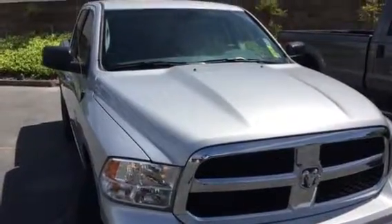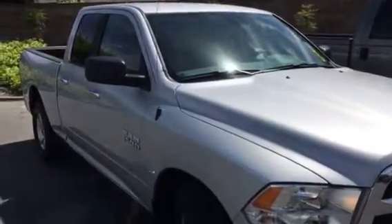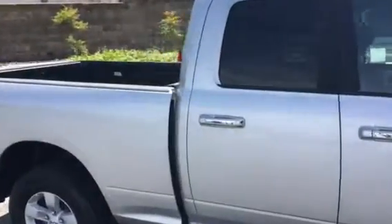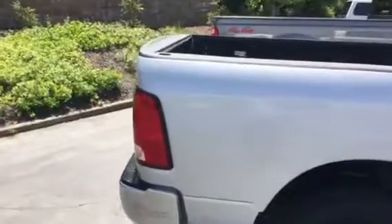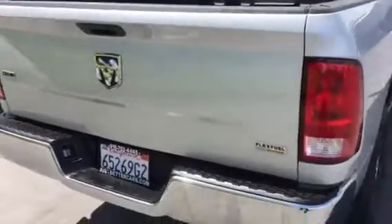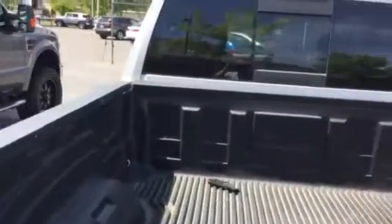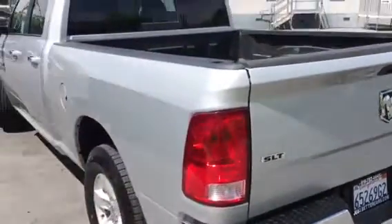Good afternoon and thanks for tuning in to Just Better Cars. This is Johnny Mac. Got another great vehicle here for you — 2017 Ram Dodge 1500 Crew Cab, great condition, silver with black interior, super clean lines. SLT model.